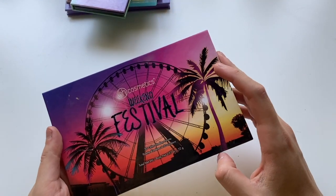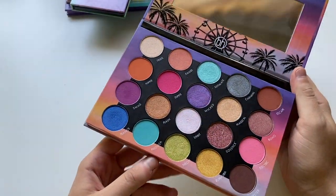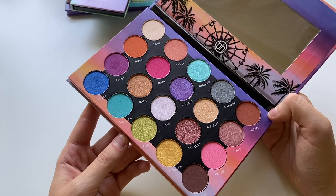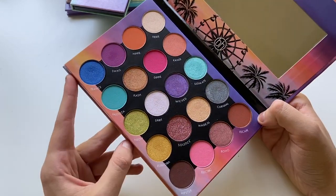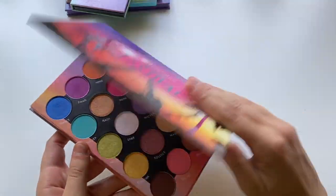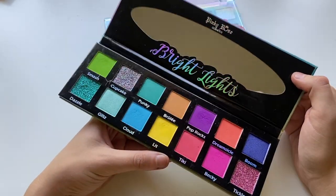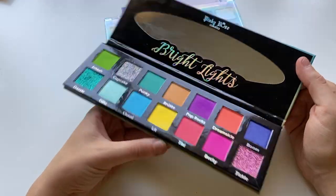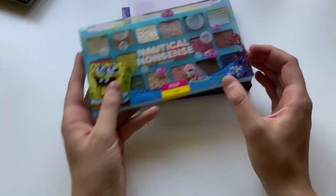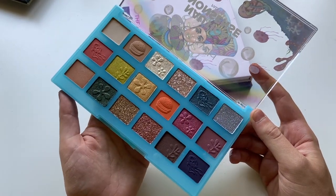I do have a BH Cosmetics palette — I think the only one I own anymore. This is the Weekend Festival palette, one of their festival palettes from around 2018 or 2019. The color story is great and the quality is fun, but I get a little stumped looking at it and tend to reach in for specific shades rather than creating cohesive looks. I have a few miscellaneous ones: the Bright Lights by Pinky Rose — I got this when Riley Rose was a thing and did my Billie Eilish look using this color. This is from Wet n Wild — the SpongeBob Nautical Nonsense palette. I haven't used it yet but I am a big SpongeBob fan so I picked it up in hopes of using it.